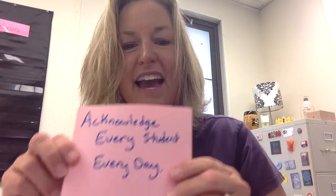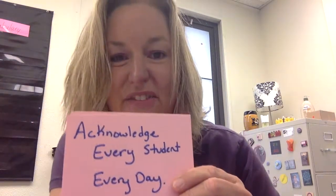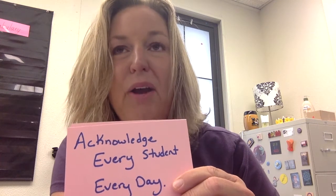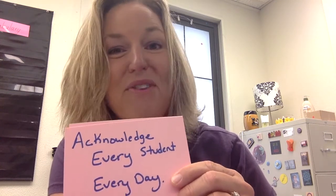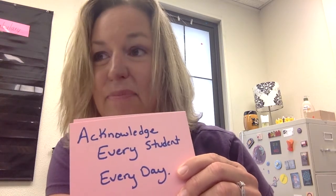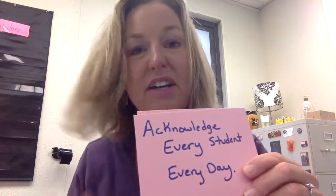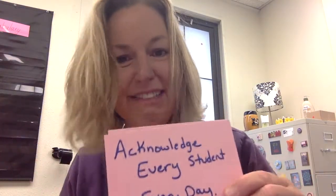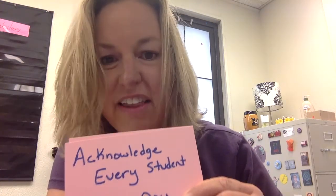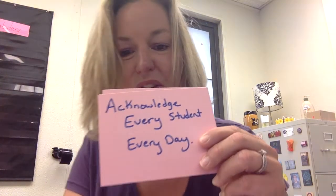Second thing: acknowledge every student every day. I've been trained in something called Capturing Kids Hearts, which I think is a wonderful program. One of the things that I do is I always shake the hand in a professional manner of every student every day, and say hi. Students notice that you're collegial and nice to every student, even the kids that don't always have people be nice to them, and it matters to all of them. So acknowledge every student every day.